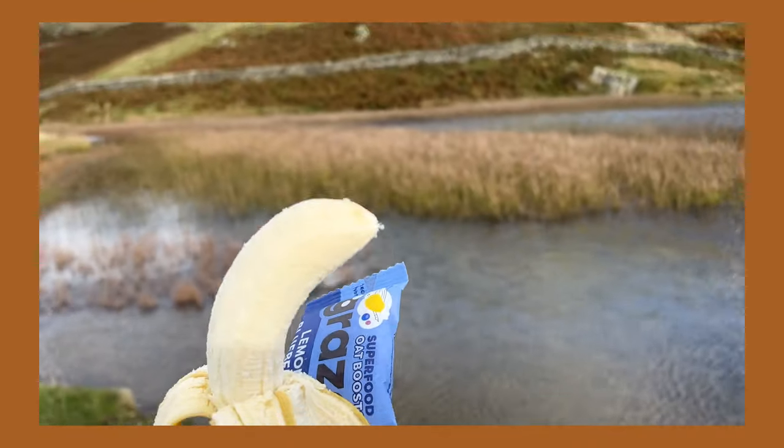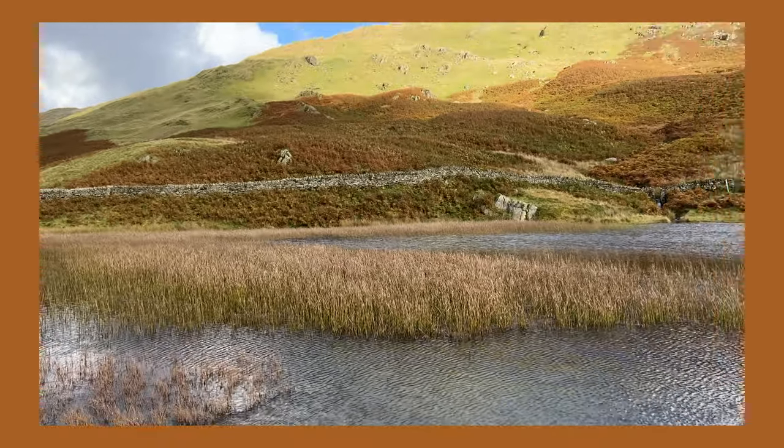Stopped for a little snack break by the Tarn. I forgot to pack the sandwiches, which is unfortunate as it's almost two o'clock now. I'm so hungry. I'm hoping this banana will do. So we just left the Tarn and we're heading down now to Grasmere, hopefully to find some lunch.